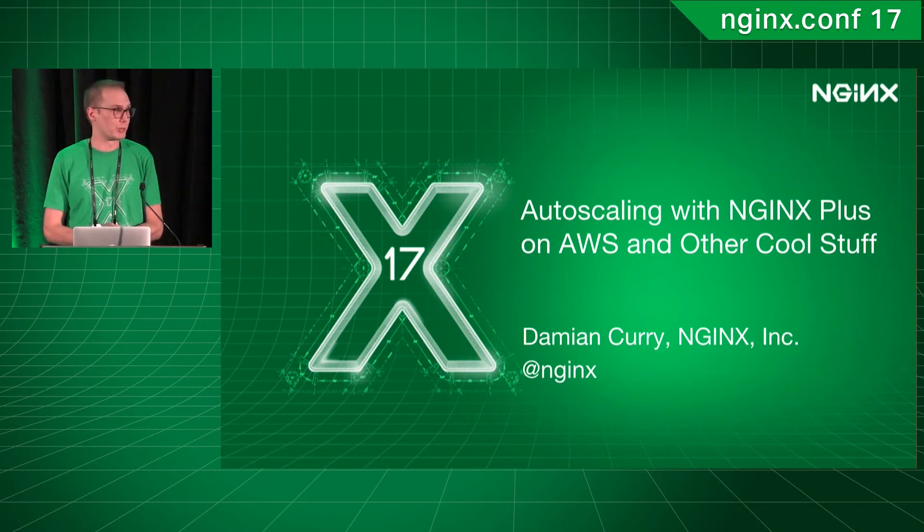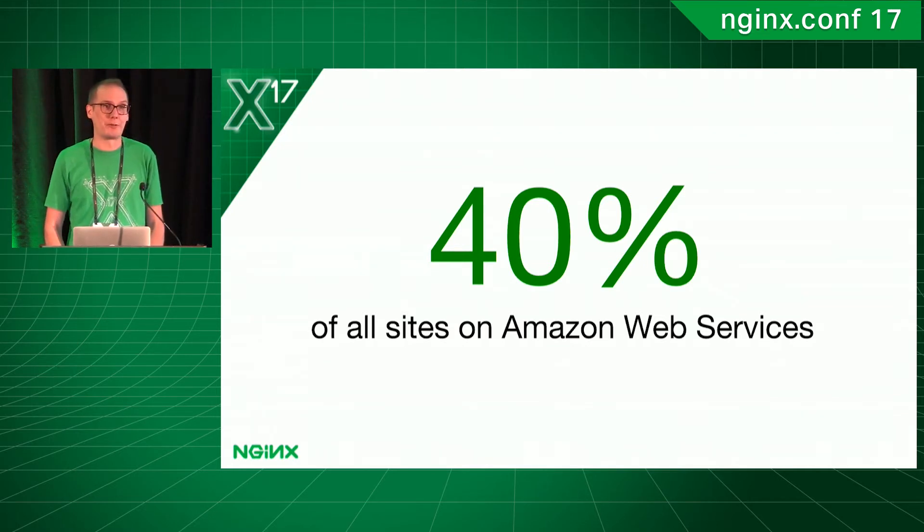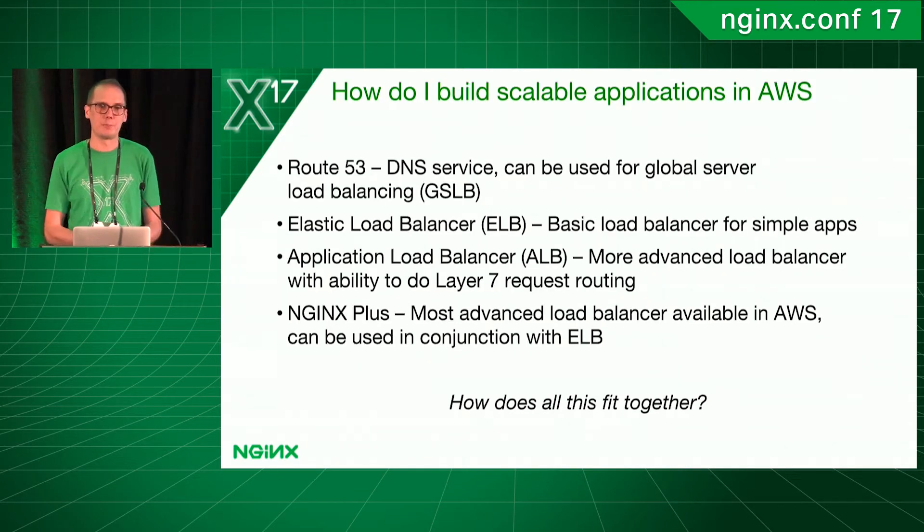We've been working really hard on some cool stuff. Just to get started, as I'm sure a lot of you are aware, about 40% of all websites running in AWS are running NGINX. So it's already a very common thing where a lot of people have NGINX running in many different ways in AWS. We were just looking at how do you build these scalable applications in AWS?